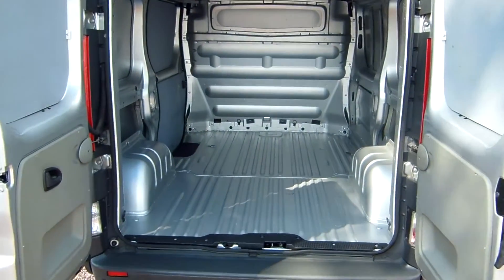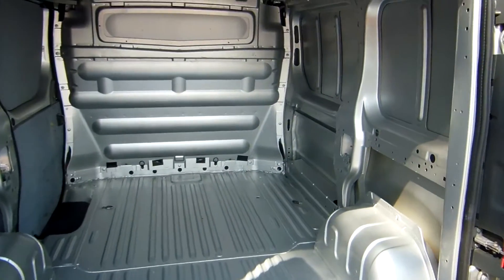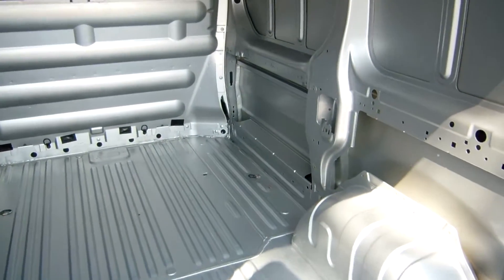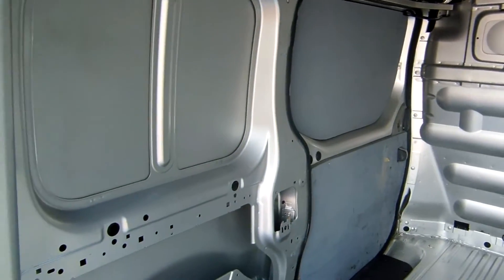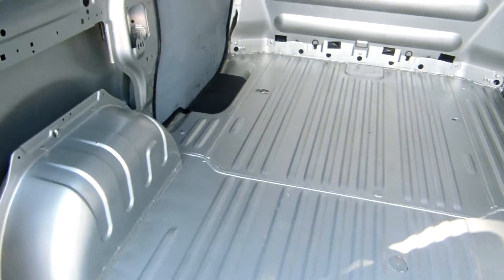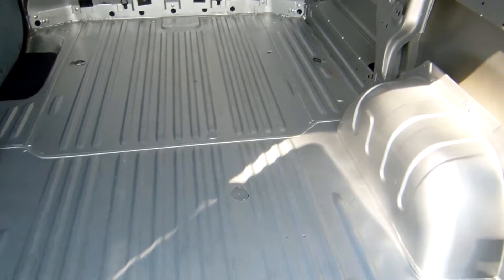And a wee look in the back as well. This van is also fitted with reversing parking sensors. And as you can see, there's not really any marks on this internal bodywork at all.